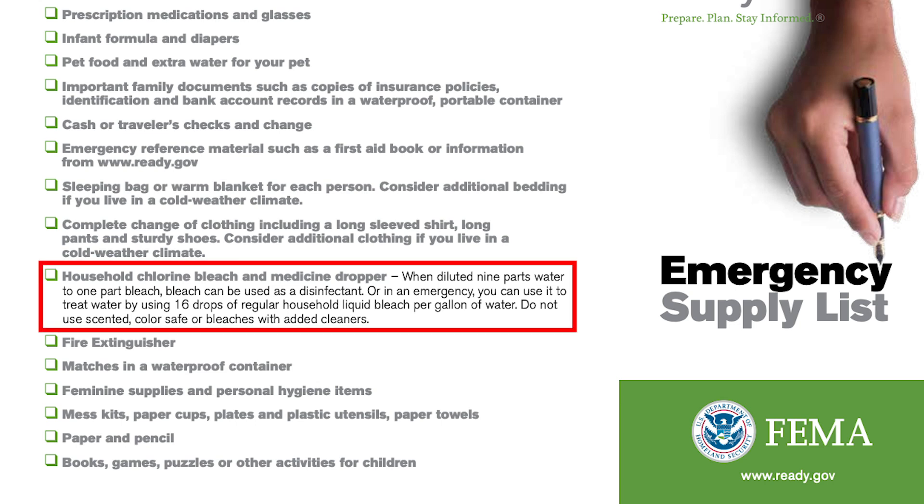The next item is household bleach and a medicine dropper — one of the simplest ways to disinfect contaminated water. Quoting FEMA directly: when diluted nine parts water to one part bleach, bleach can be used as a disinfectant, or in an emergency you can treat water using 16 drops of regular household liquid bleach per gallon of water. A lot of people glorify prepping and focus on guns and knives, but your top priority is clean drinking water — buy bleach and an eyedropper before any of that other stuff.